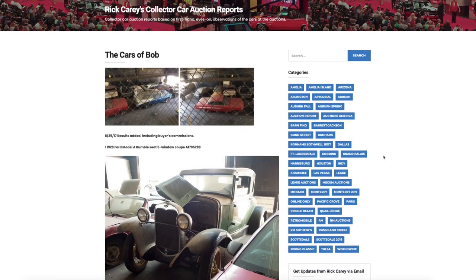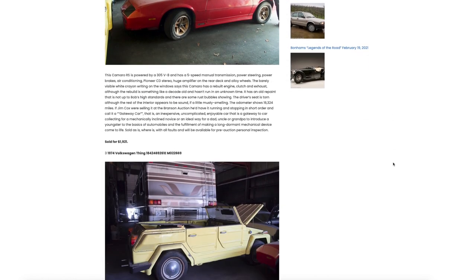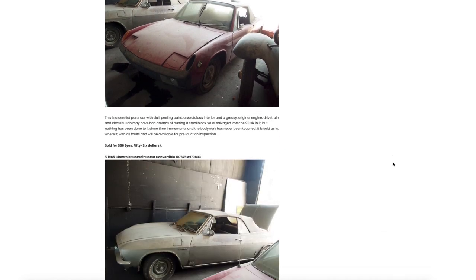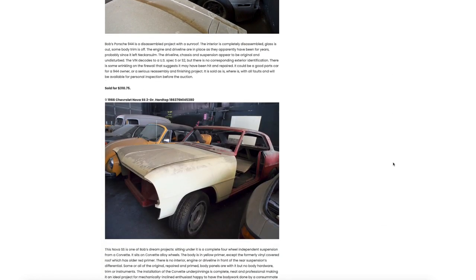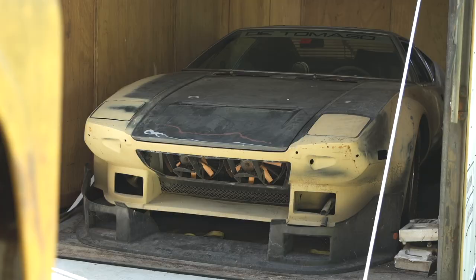That summer of 2017, a friend of mine texted me about a car auction in Portsmouth. It showed a couple of cars that I recognized, and he asked, 'Are these Bob's cars?' I said, 'I do believe they are.' So I flew back to Portsmouth and looked at the car. It was heartbreaking because, well, you saw the condition it was in. I hadn't seen it in 40 years or whatever it's been. But I ended up purchasing the car there at auction.